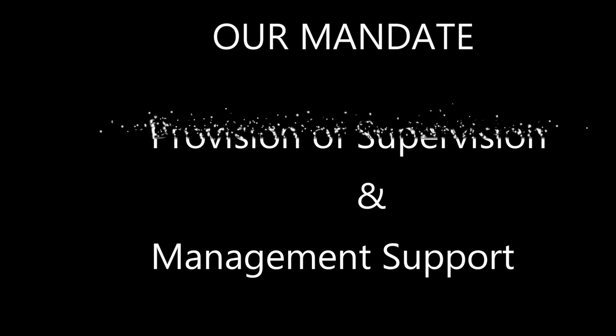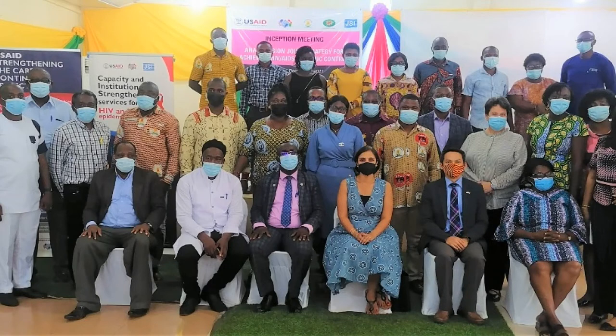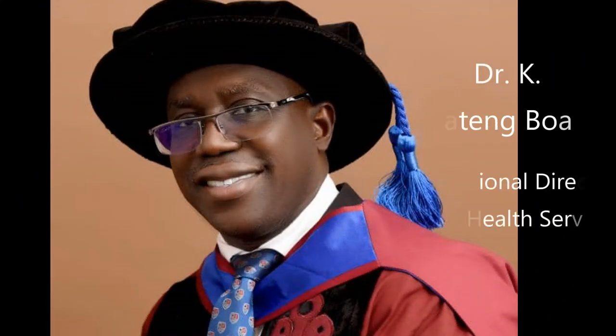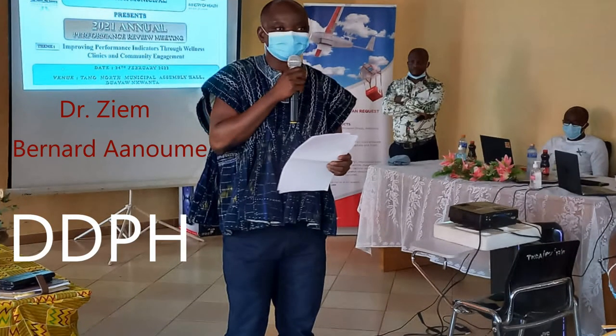Now some key health officials in the Ahafo Regional Health Directorate. Firstly, Dr. Kwabena Bwaten Bwache, the Regional Director of Health Service for the Ahafo Region. Next, we have Dr. Bernard Amu Ziyemu, who is the Deputy Director of Public Health. We also have Dr. Kwabena Bwache, the Deputy Director of Clinical Care.